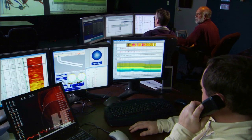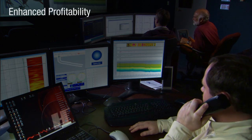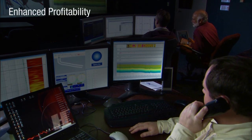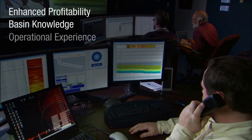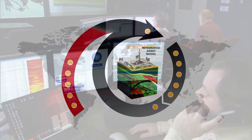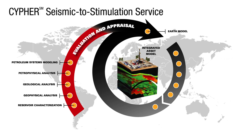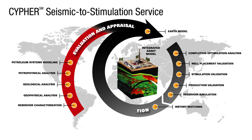The tailored approach of the Halliburton Cipher Seismic to Stimulation Service delivers enhanced profitability in shale and tight reservoirs through Halliburton's basin knowledge, operational experience and continuous validation. The service is the execution of integrated workflows that are designed to solve shale and tight reservoir development challenges.